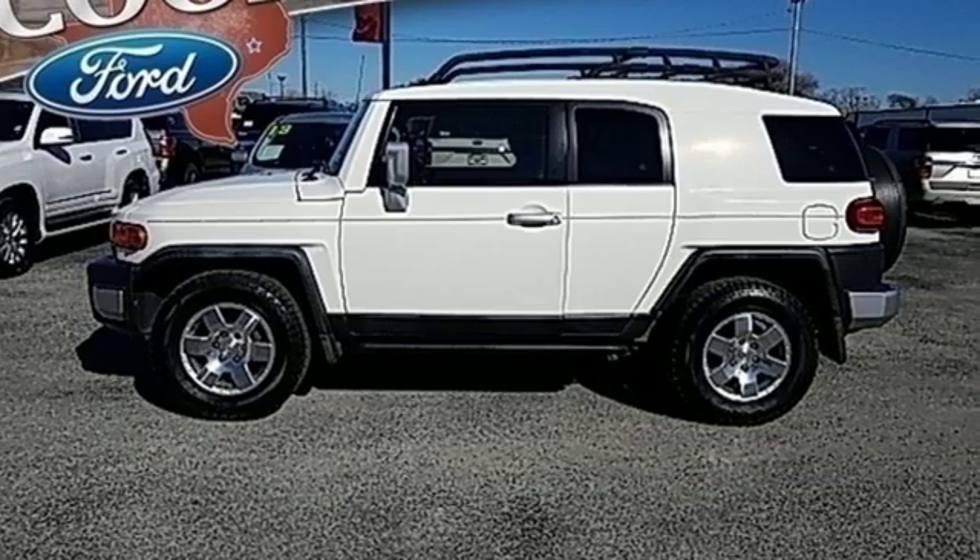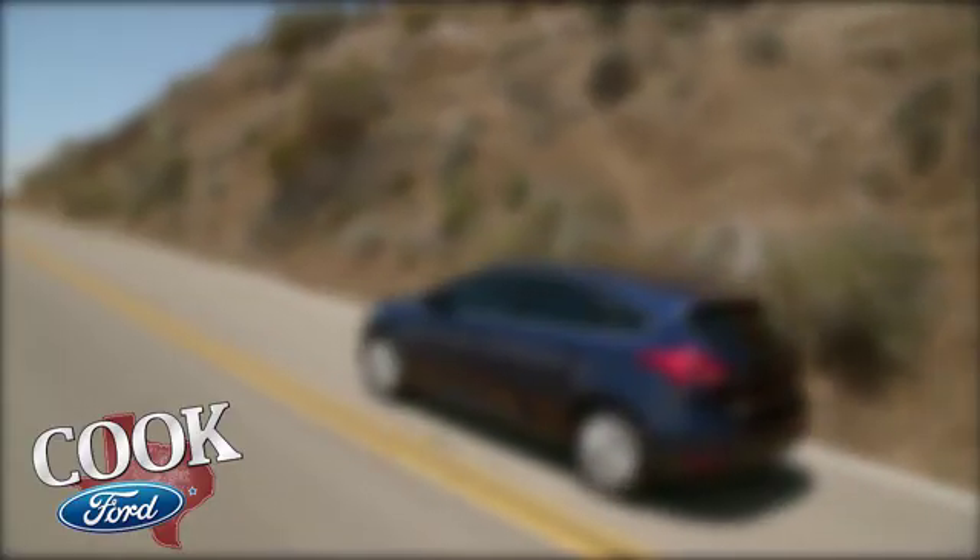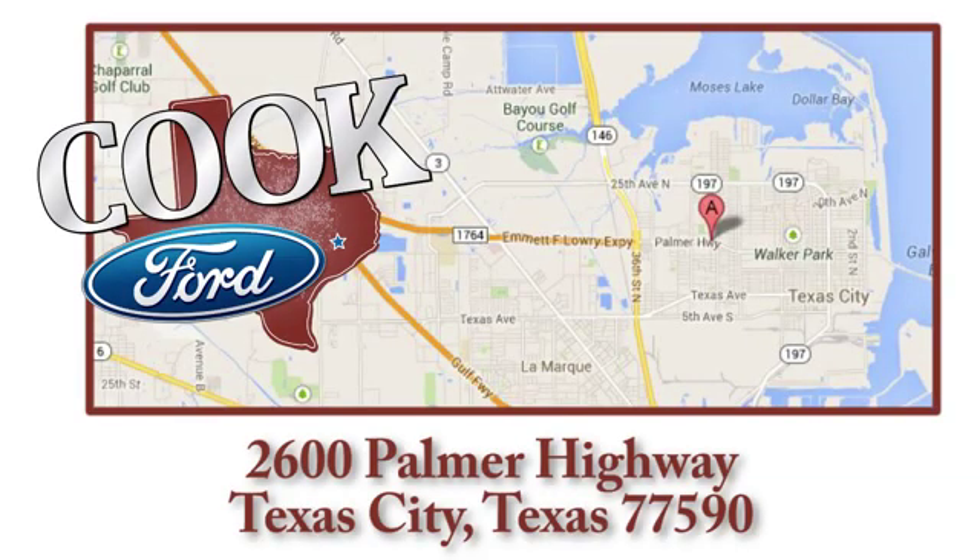Stop in for a test drive and make it yours today. Call, click, or stop in today. We are conveniently located at 2600 Palmer Highway in Texas City, Texas.